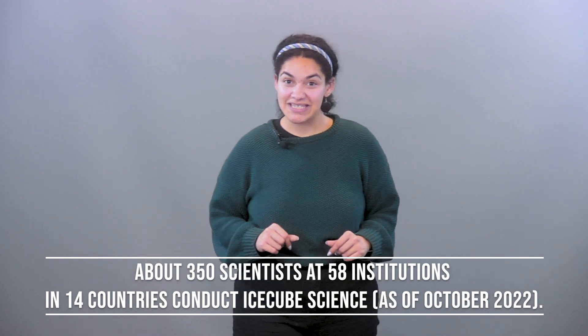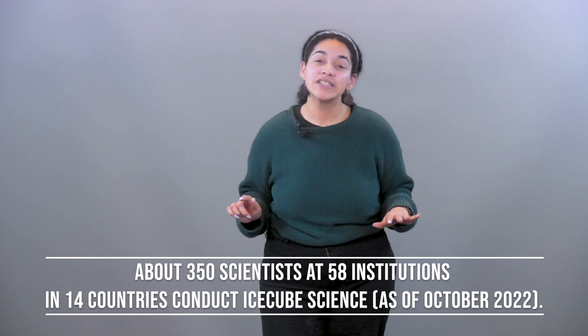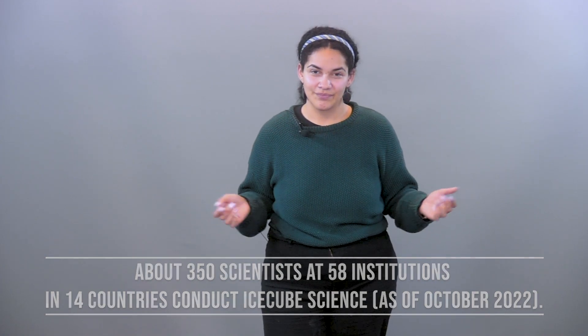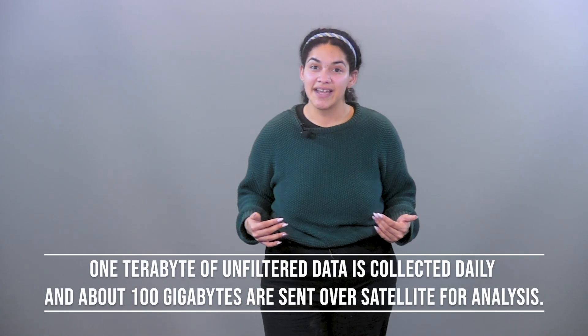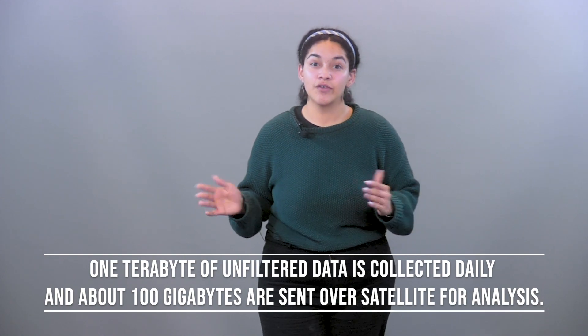About 350 scientists — myself included — from 58 institutions in 14 different countries conduct IceCube research. One terabyte of unfiltered data is collected daily at IceCube, and about 100 gigabytes is sent over satellite for analysis.